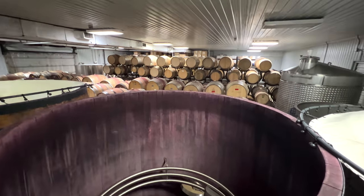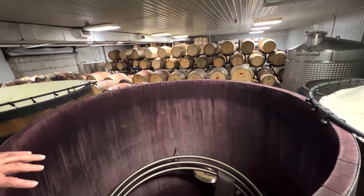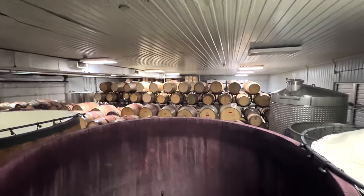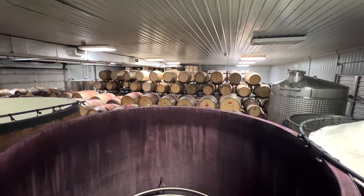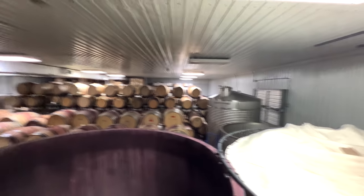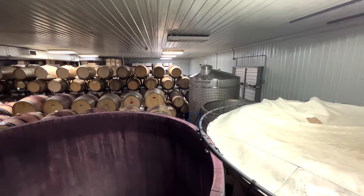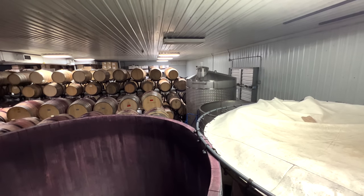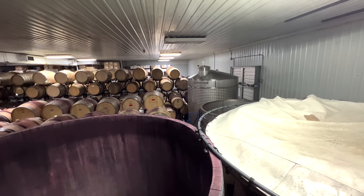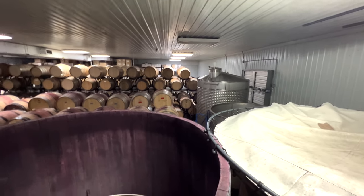For white wines there are no skins and seeds, so you either ferment in barrels — pump the fresh juice into barrel and allow fermentation to happen there — or in closed top containers, which would be a white wine fermenter or used for storage. Oak gives the finest wines their character. The barrels are a thousand to fourteen hundred dollars US each and they last four or five years.